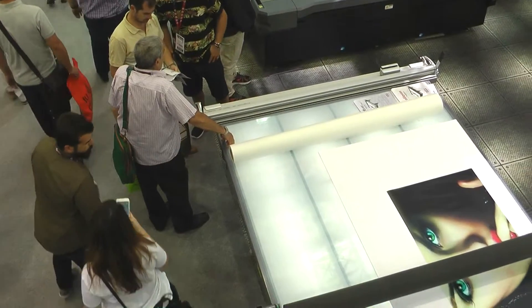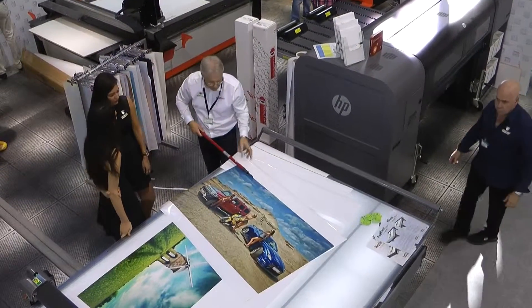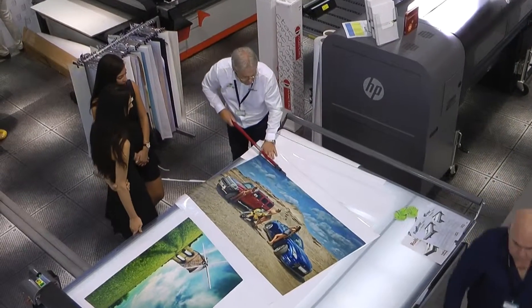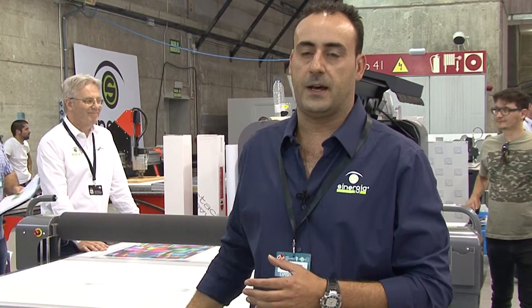Otra novedad que presentamos es la aplicadora Rollover, especialmente preparada para trabajar en aplicaciones sobre soportes rígidos. Podemos laminar, podemos transportar, podemos aplicar vinilos, podemos hacer panelaciones de vinilo de corte. Es una máquina muy sencilla, muy práctica, en la cual incorpora también un soporte para la cortadora Kim Koo. A la salida del trabajo podemos ya cortar el material y dejarlo totalmente acabado.